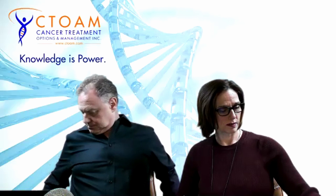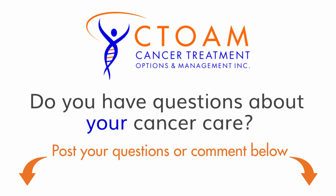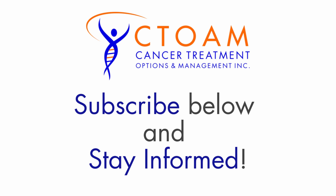Jean, you'd have to have some genetic testing done to find out whether you have any of those sensitizing or desensitizing mutations that might make radiation affect you in a better — or not so better — way. Thank you for watching C-TOAM TV. Subscribe below and stay informed.